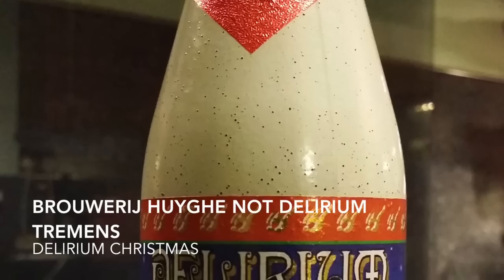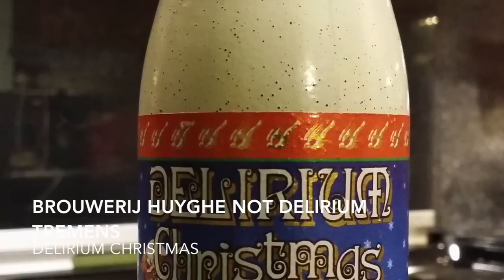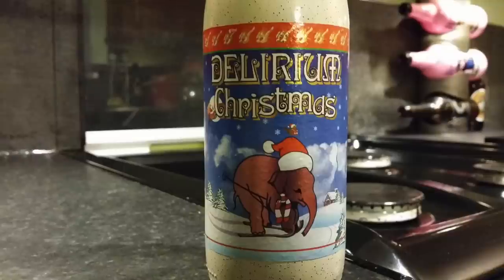It's beer o'clock on Real Oil Craft Beer. Today we've got a beer from Delirium Tremens — it's their Delirium Christmas, coming in at 10% ABV.